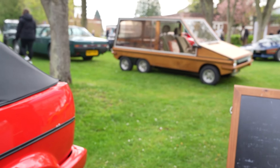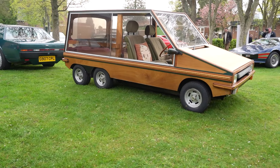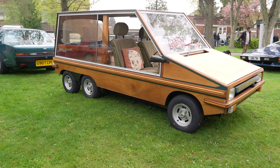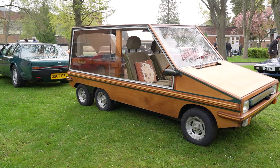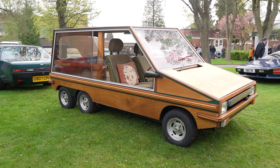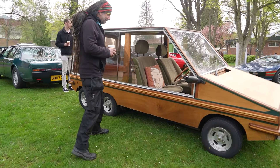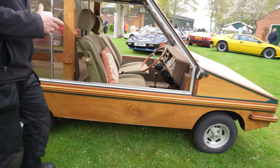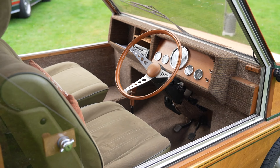It's like a wooden poke-mobile, isn't it? How funny is that - what on earth is that? It's all plywood. It's a Hustler, Dom, that's what it is.